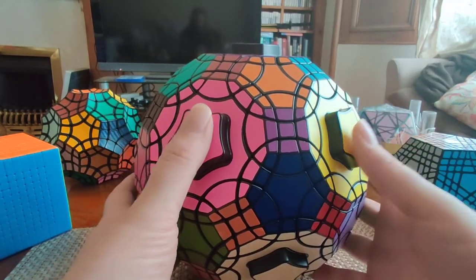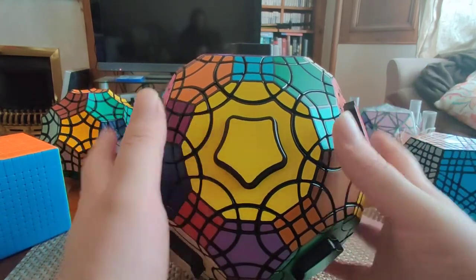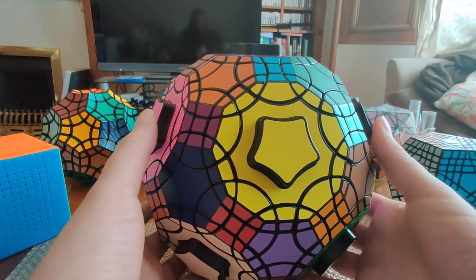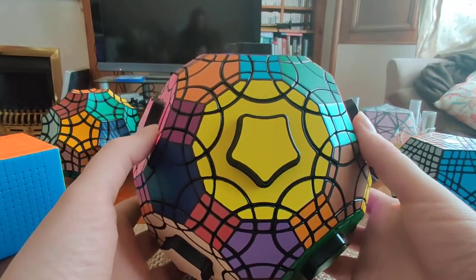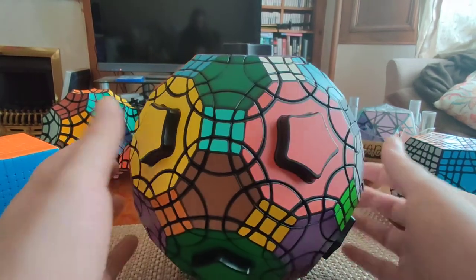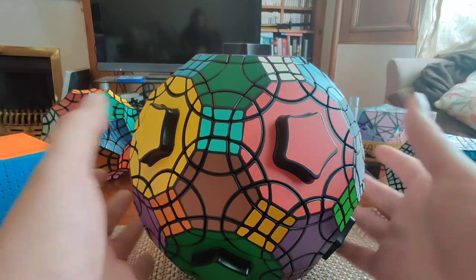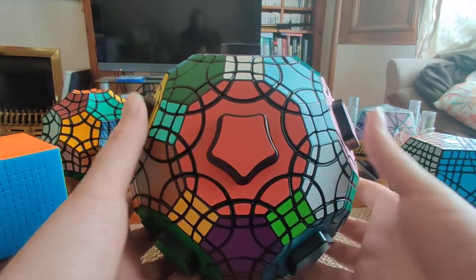Unfortunately, they're very hard to get now. I was lucky and found this on AliExpress and grabbed it — the price was $80, which for something this outrageous I thought was very reasonable, actually lower than the original retail price. It arrived in a couple of weeks in perfect condition. I then told somebody on the Twisty Puzzles forum who was looking for this puzzle to go to the Whit Eden store on AliExpress, and that turned out to be the last one. Since then I've been unable to find them anywhere on the internet.